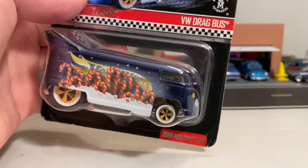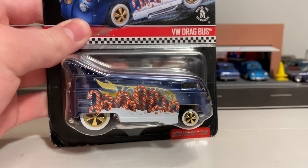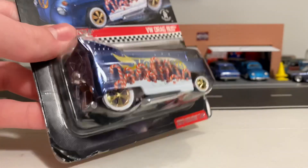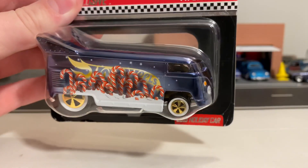Some other people have had this problem as well. It's due to the weight of this bus — it's extremely heavy, and throughout shipping it's causing them to get damaged corners and fall out of the protectors.